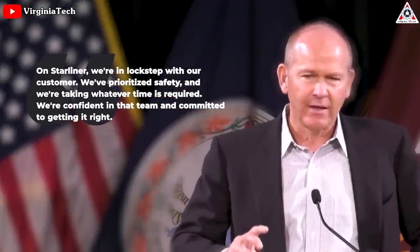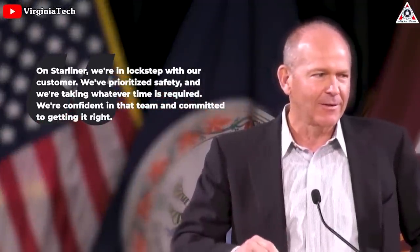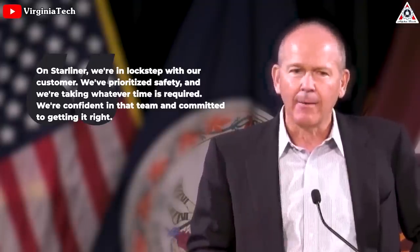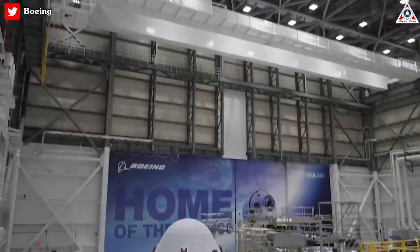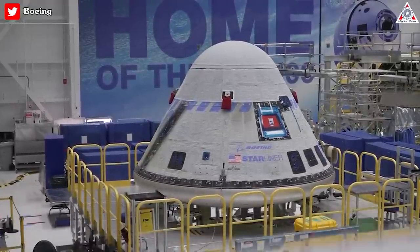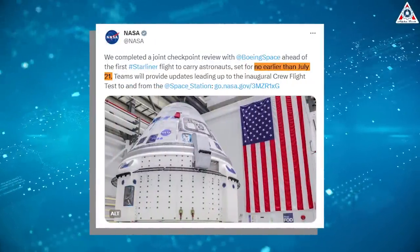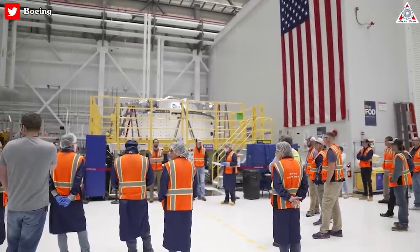In an earnings call, David Calhoun, the president and CEO of Boeing, stated: 'On Starliner, we're in lockstep with our customer. We prioritize safety, and we're taking whatever time is required. We're confident in the team and committed to getting it right.' However, he didn't provide any further details on the efforts being made or an estimate of time needed. Throughout this spring, NASA and Boeing were working towards a spacecraft launch scheduled for July, but at the beginning of June, two significant issues emerged — soft links in the parachute lines and flammable P-213 glass cloth tape inside the spacecraft.